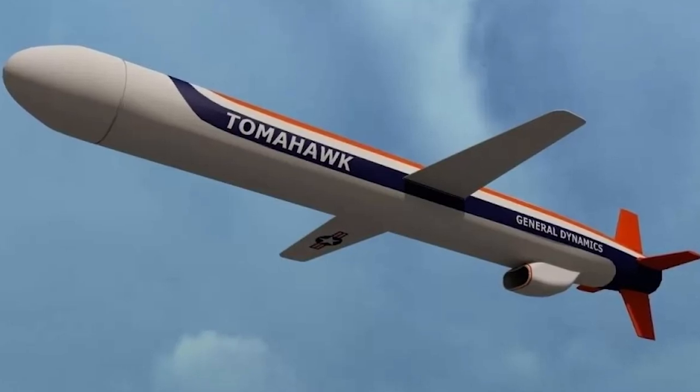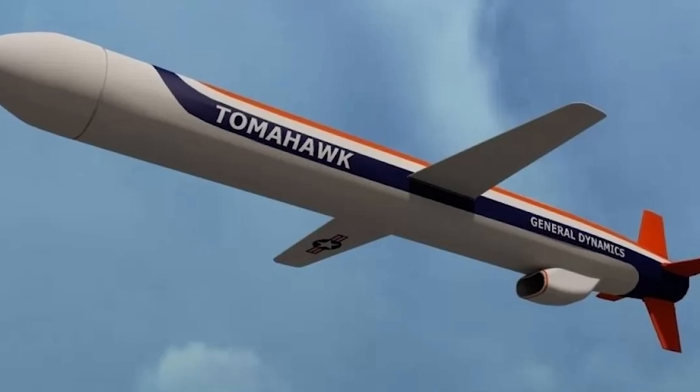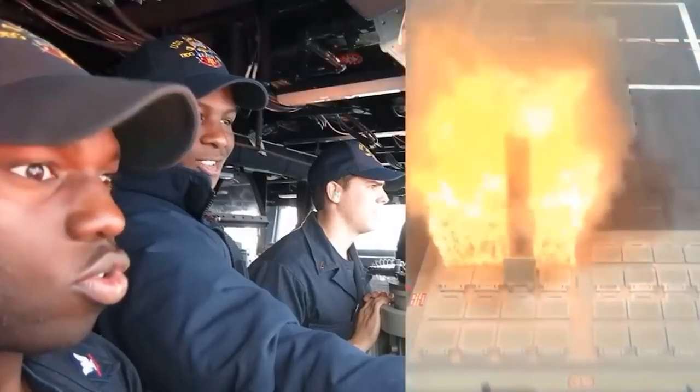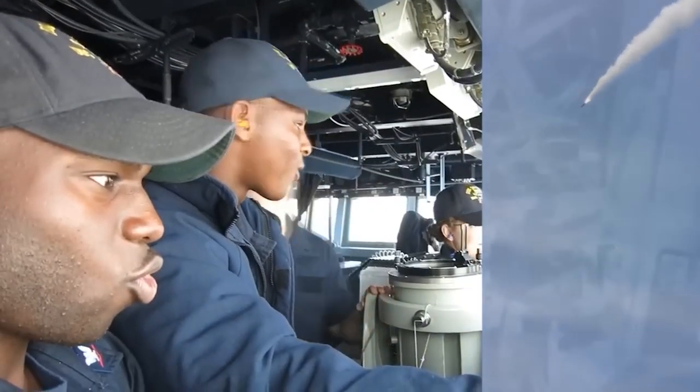The Tomahawk BGM-109 missile can be armed with various types of warheads depending on the mission requirements. Tomahawk can be equipped with conventional warheads designed for engaging ground targets. These can include different types such as cluster munitions, high-precision bombs, or other powerful explosive charges. The missile is capable of precisely homing in on the target to minimize collateral damage and enhance the effectiveness of the strike.